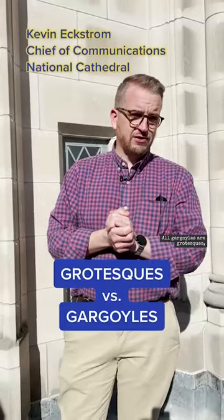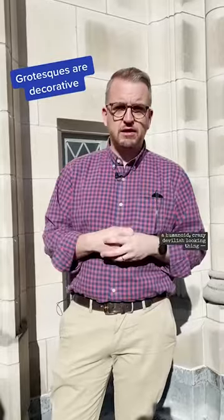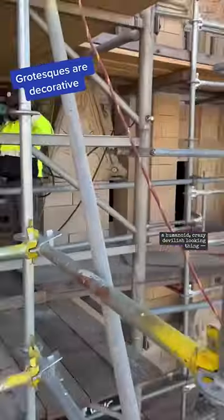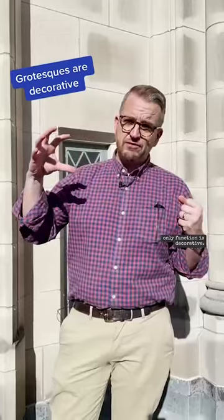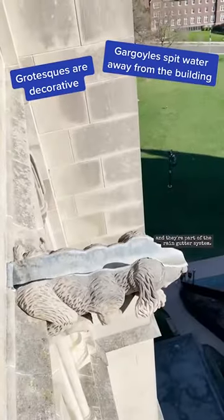All gargoyles are grotesque, but not all grotesques are gargoyles. A grotesque is a carving — an animal, a humanoid, a crazy devilish looking thing — whose only function is decorative. A gargoyle is a grotesque that has a water pipe in its mouth, and they're part of the rain gutter system.